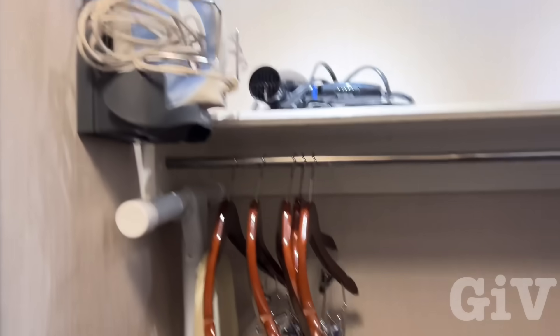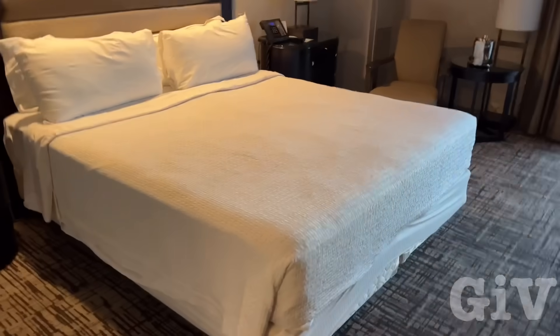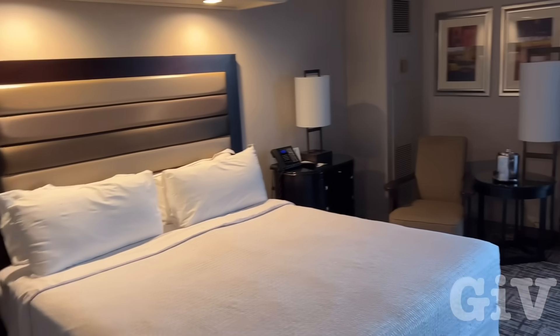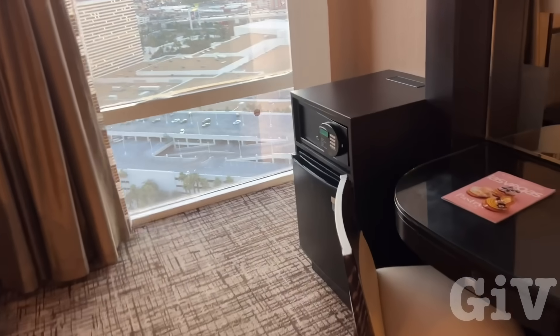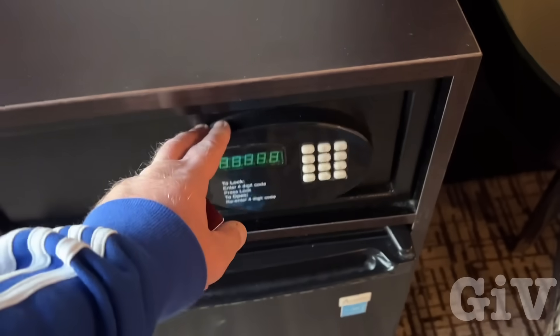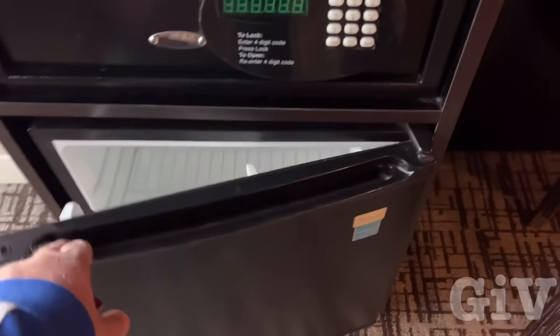Got a little storage here, iron board, iron, blow dryer. Really nice. And I paid $90 for this room for each night. I'm staying here for two nights. They have a safe here and a refrigerator. Really nice.